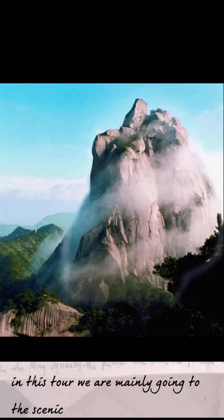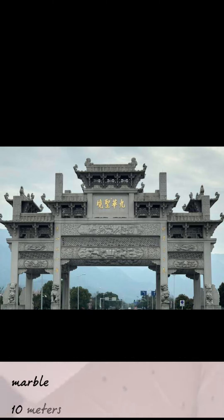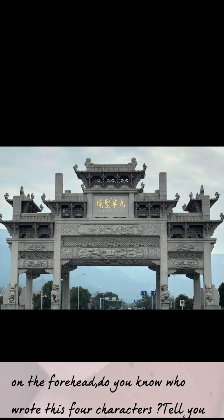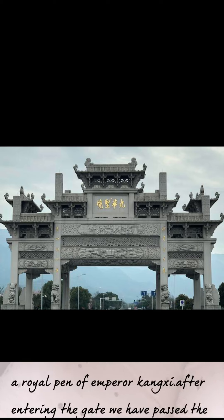Please look — there is a stone gate square in front of us. It is covered with high-quality marble, 10 meters high and 9.5 meters across. It imitates the Huipai architecture of the Qing dynasty. It is simple and elegant, with four characters, 'Jiuhua Shenji,' written on the forehead. Do you know who wrote these four characters? This is the royal inscription of Emperor Kangxi.